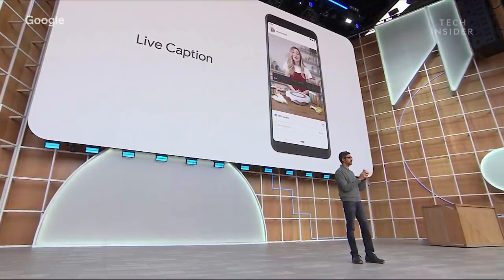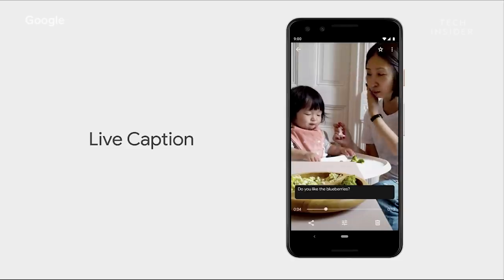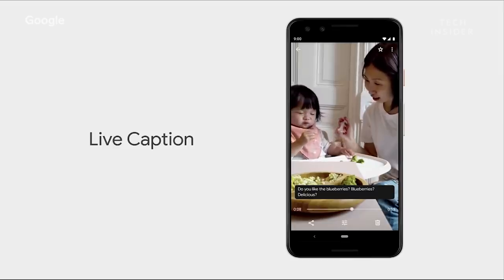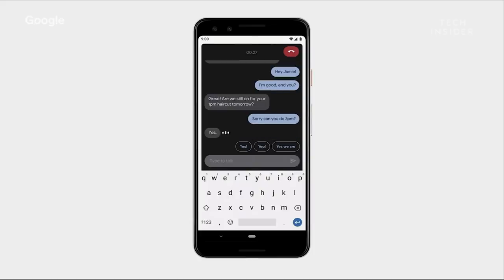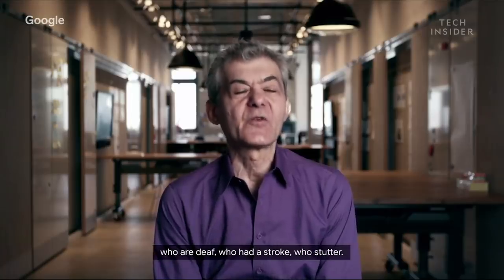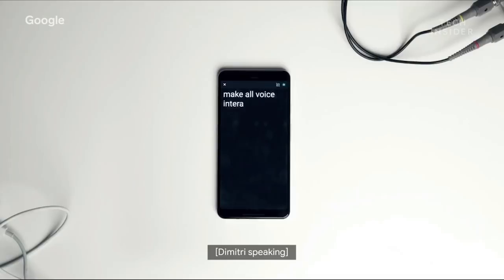One of the biggest features Google showed off was Live Captions. Live captions will work on phone calls, podcasts, and even your own videos. The feature will even be used to help people with multiple sclerosis or who have suffered from a stroke, enabling all voice interactive devices to understand any person.